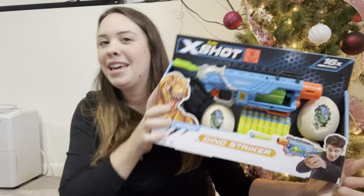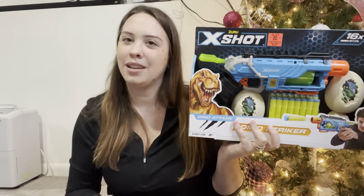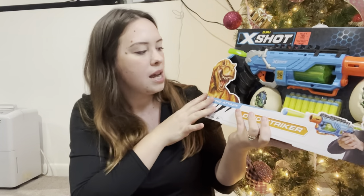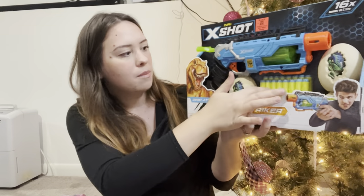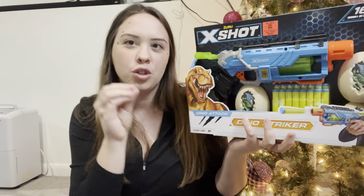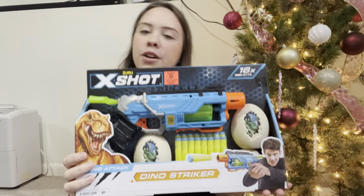I wasn't going to get him any sort of Nerf guns this year, but when I was at Ollie's they had this and I just thought he would go crazy for it. It's the Dino Striker - it comes with these little eggs and I think you're supposed to shoot the dino eggs like a target. I paid $9.99 for this and I know he's gonna lose his mind.